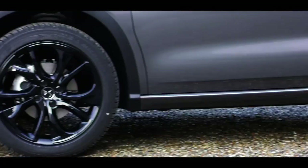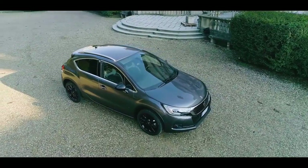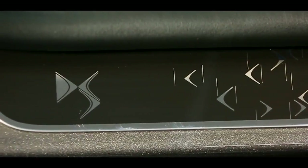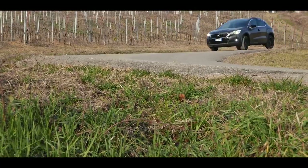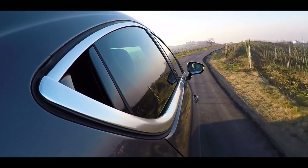Le barre al tetto grigie, le ampie ruote nere, la visibilità verso l'alto grazie al parabrezza panoramico con angolo visivo di 45 gradi, i retrovisori esterni neri e il battitacco e i tappetini. L'assetto di DS4 Crossback è rialzato di 30 mm rispetto alla versione berlina.